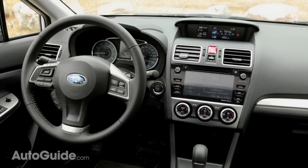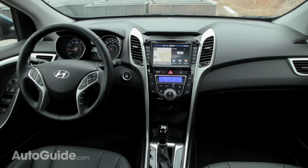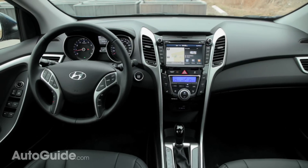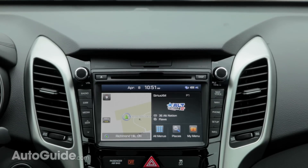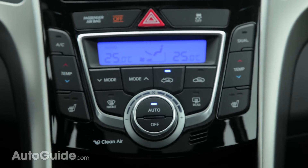Unfortunately, interior design is another spot where Subaru falls short. Meanwhile, Hyundai has its interior design on lock — it's got a fantastic layout, very ergonomic, and the infotainment system is really easy to use. Personally, I find the styling in here great.